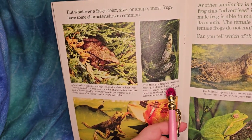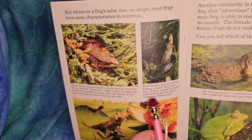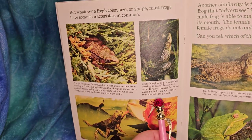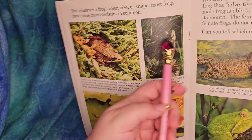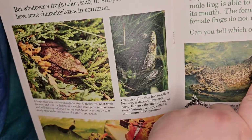Even though a frog has excellent hearing, it doesn't have outer ears like us. It hears through the round patch behind each eye called the tympanum. See that spot right there? That's his ear - you can see it on the froggies.